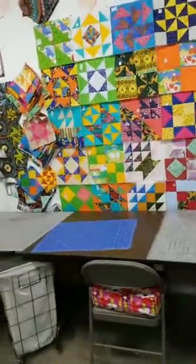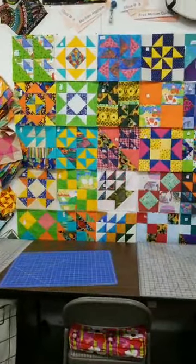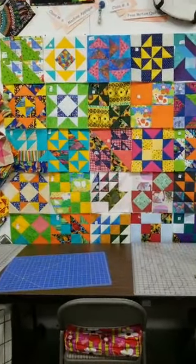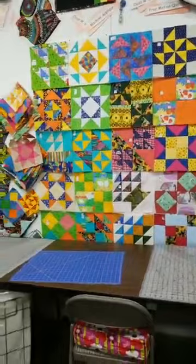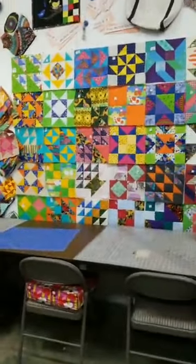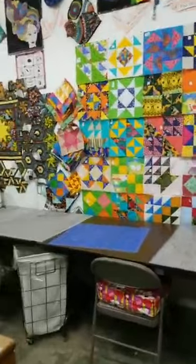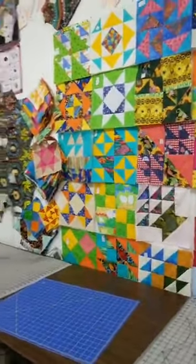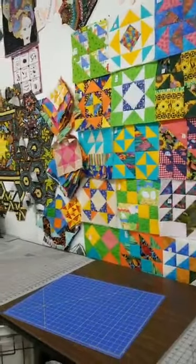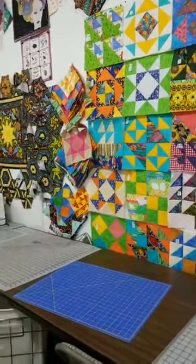We did the same thing with the Free Spirit Book block party last year, and we haven't made the quilts yet, but we have almost 200 blocks from that. A few prizes, a lot of fun, and we end up with a lot of quilts to auction off for charity. So that, along with our regular charity sewing, which is two, sometimes three days a week, we try to give back as much as we can.